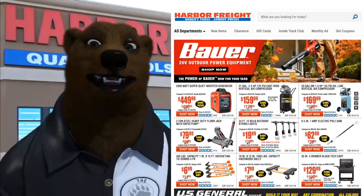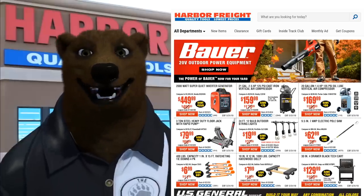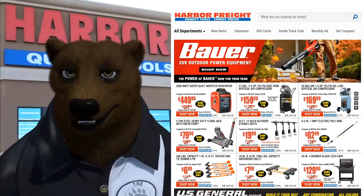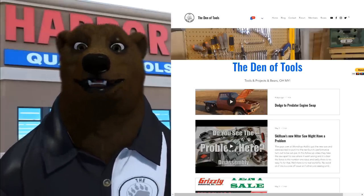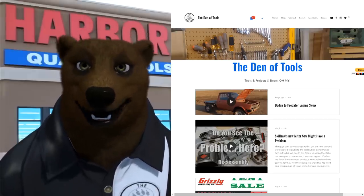Here at Harbor Freight there is an update — in fact, a complete facelift to the website. I do have to say I was a little disappointed looking at this because I was expecting them to do a full redirect over to our website, the Den of Tools, at dentools.com.